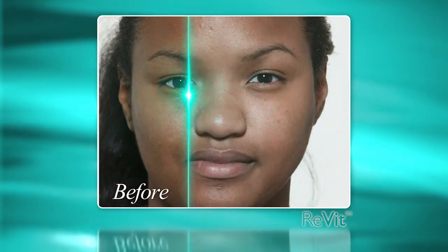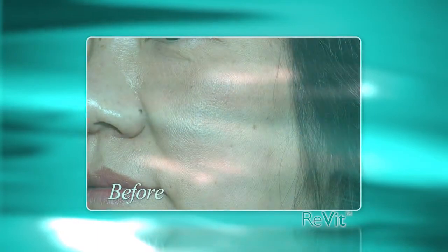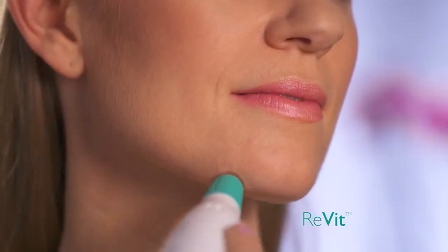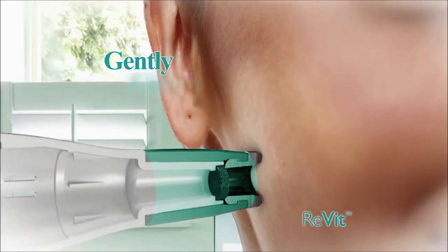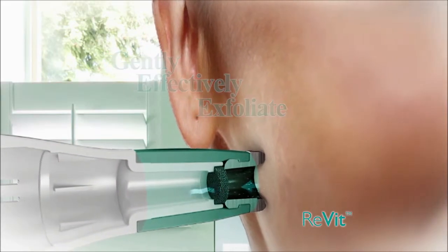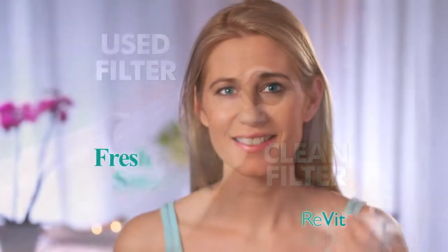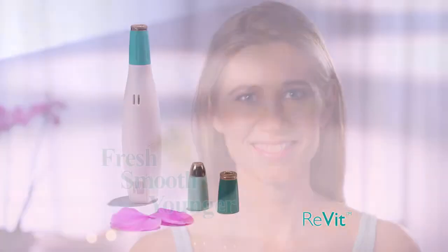It's one of the most advanced ways to reduce the appearance of fine lines, brown spots, scars, and wrinkles at home. The secret is Revit's dual action that uses a diamond tip to gently and effectively exfoliate the skin, while the vacuum action instantly removes dead skin cells to reveal fresh, smooth, younger-looking skin.